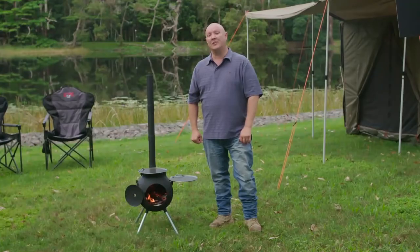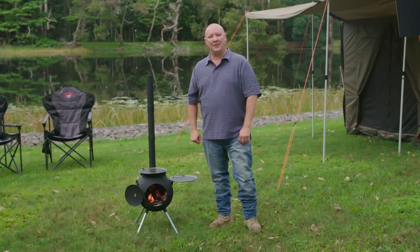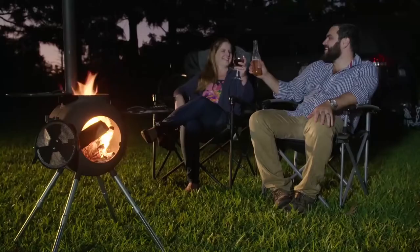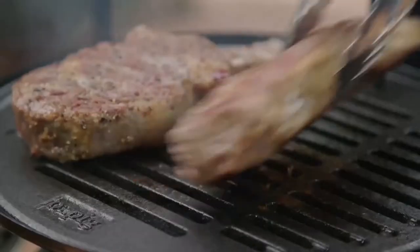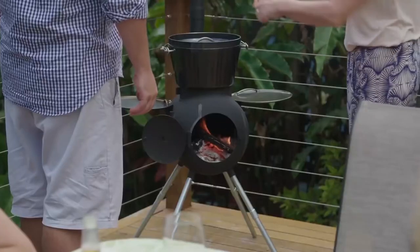The Auspig is an Australian designed and developed cooker and heater created by a husband and wife team with a love of camping and the spirit of adventure. To this day the Auspig is still Australian owned and based right here in beautiful Queensland. The simplicity and versatility of the Auspig makes camping, cooking and even travelling an easy and enjoyable experience for everyone.